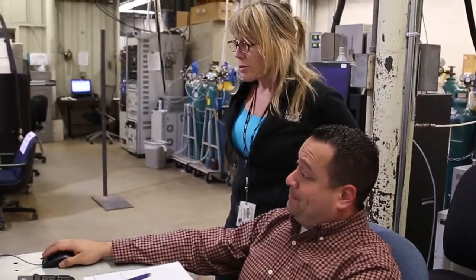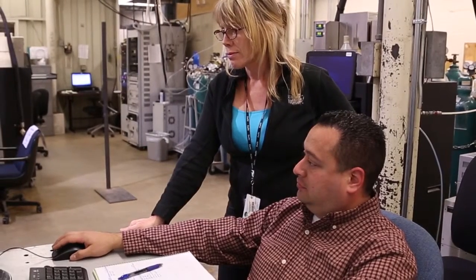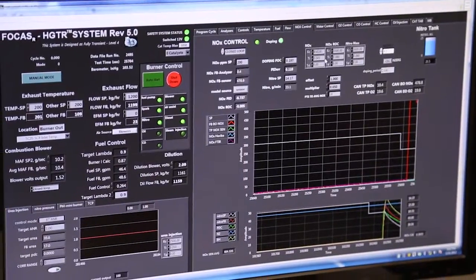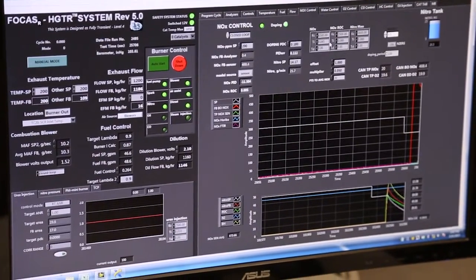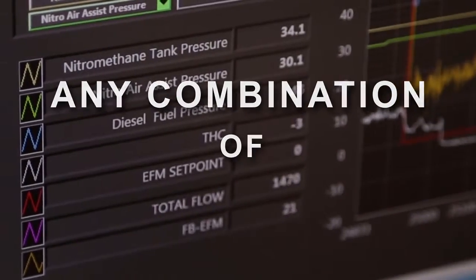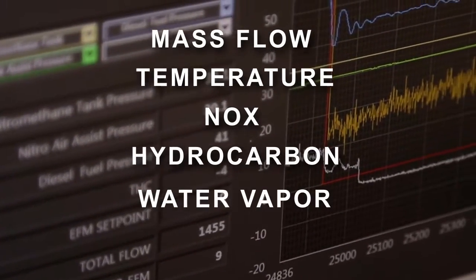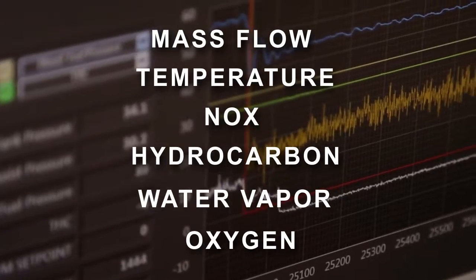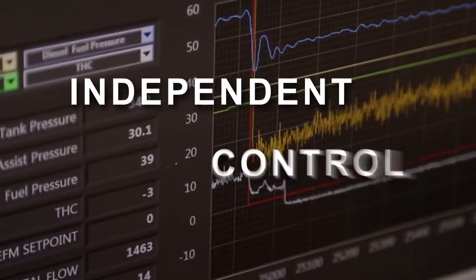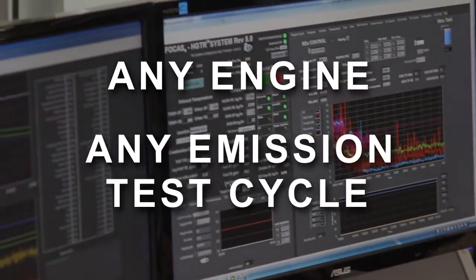The HETR provides us with a tool that we can now do reactor-type testing on full-sized parts as well as engine simulation on that same test stand. HETR generates exhaust gas conditions allowing any combination of mass flow, temperature, NOx, hydrocarbons, water, and oxygen. The system allows transient control of all independent variables, allowing for operations that simulate any engine and any transient emission test cycle.